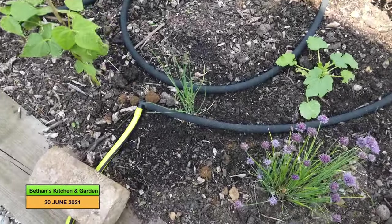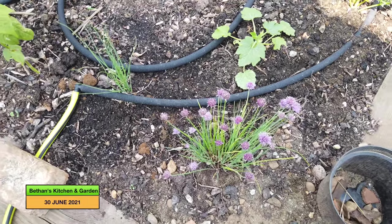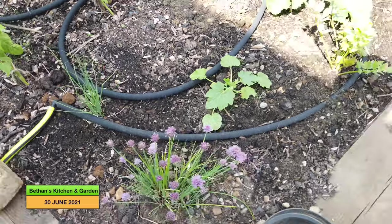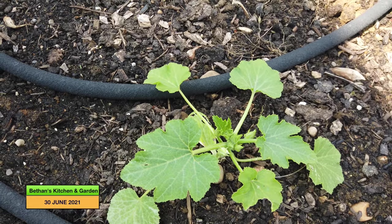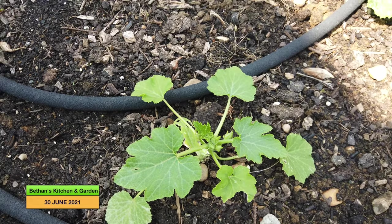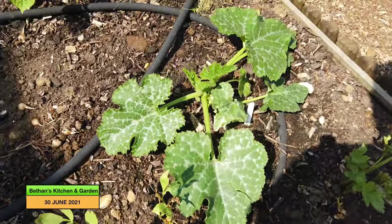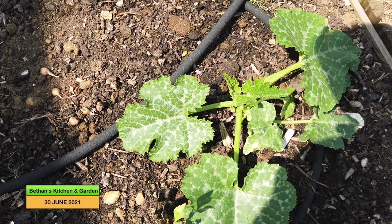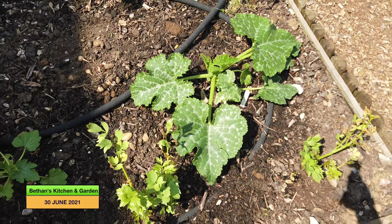I've got some chives in here. These ones are ready for cutting, and then hopefully those ones will take over a bit. My courgette plant that I had from my neighbour is settling in and doing much better than the one that was there. And then this courgette plant is starting to take off now. We haven't had any courgettes as of yet, but hopefully it's only a matter of time.